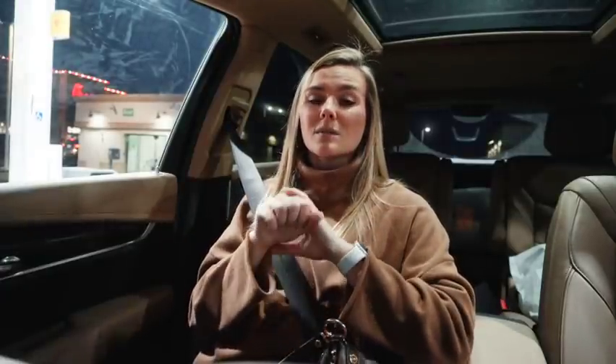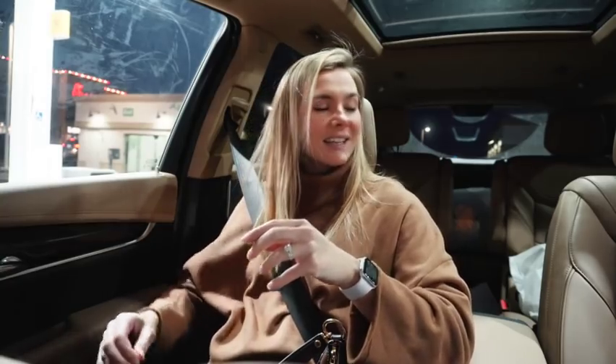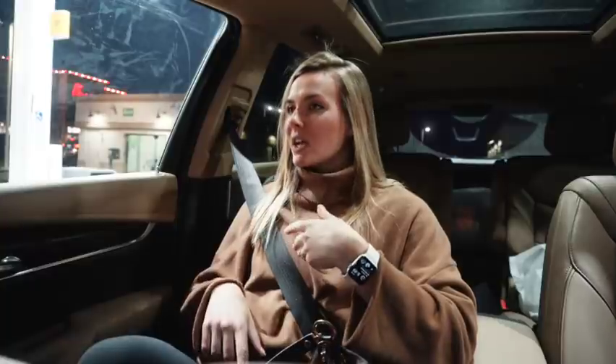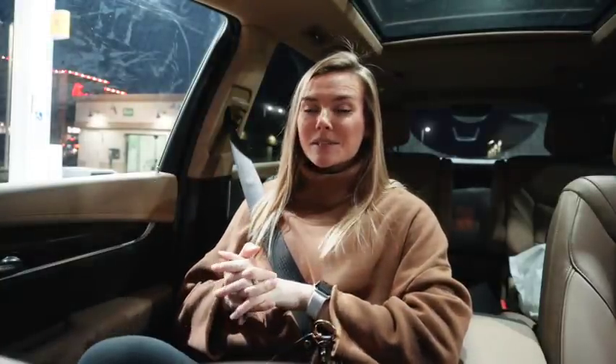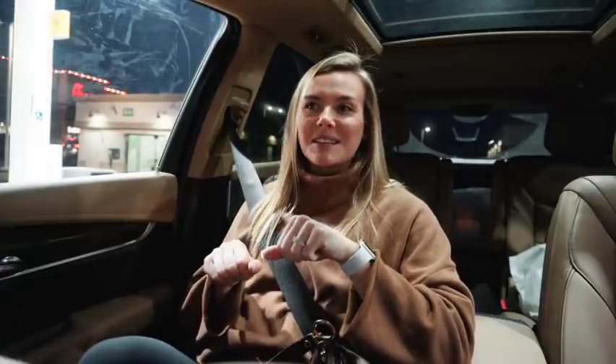It comes with the bassinet, and we'll get the version that converts to a two-seat stroller. It's expensive, but down the road — because we know we want multiple kids and I want them to be close in age — I think it will be worth it in the end. Baby stuff is just so expensive: strollers, cribs, all the things. But it was so cute to watch him looking at all the different strollers and pushing them around.